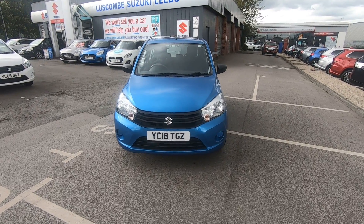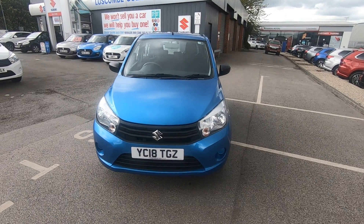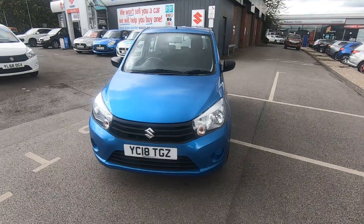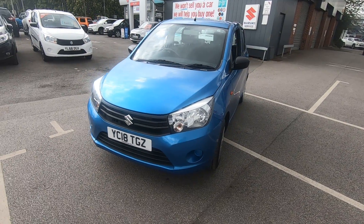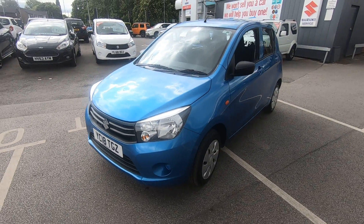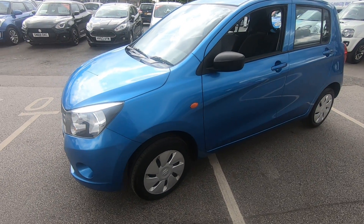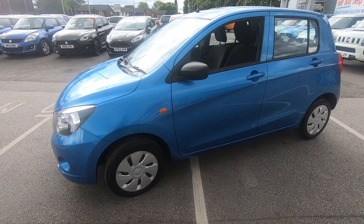I present for sale this lovely Suzuki Solerio. Let me walk you around this vehicle. So it's a 2018 plate. The vehicle's still under manufacturer's guarantee. It comes in a lovely metallic blue — Caribbean blue.